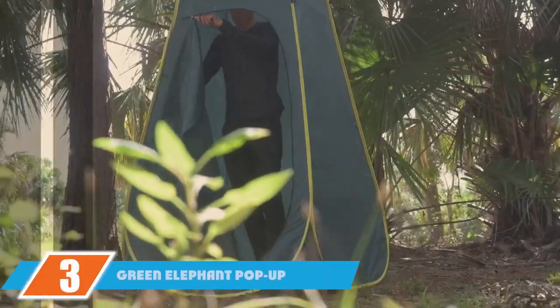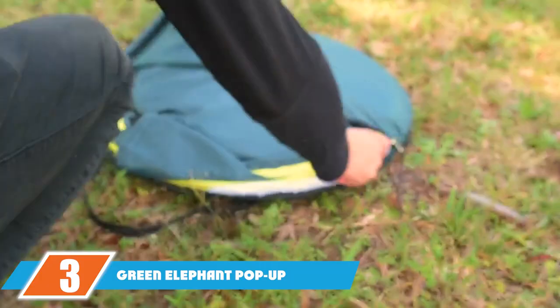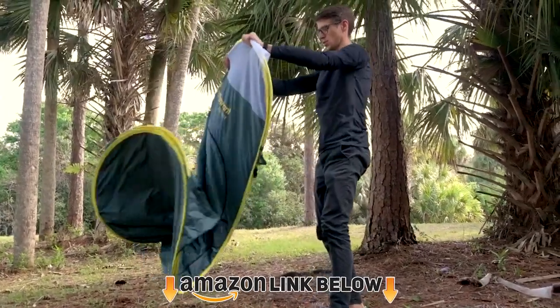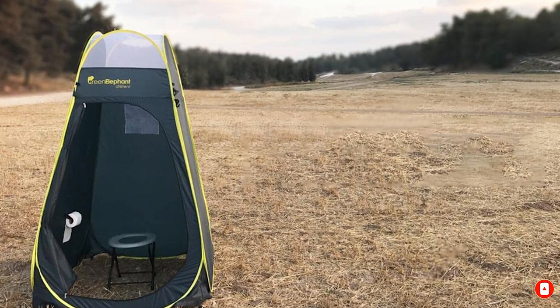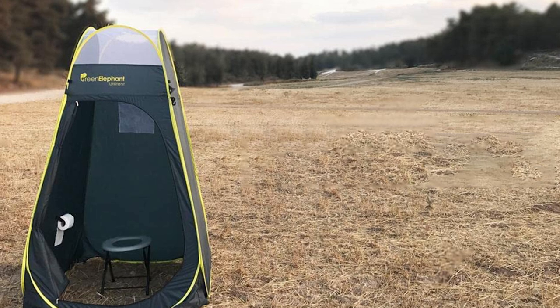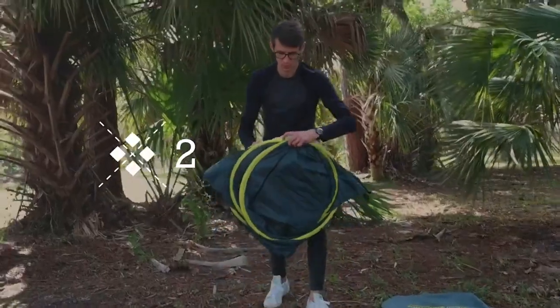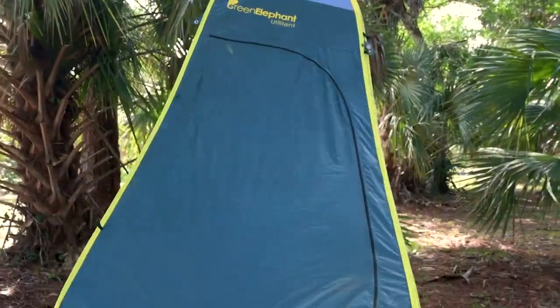The number three position is held by the Green Elephant pop-up shower tent for camping. It measures 82.7x47x47 inches and is made of water-repellent polyester with strong stitches and heavy-duty zippers. Its no-floor design keeps it clean, and the rain cover protects the mesh. The tent includes a towel and clothes hanger, toilet paper holder, and a storage pouch for convenience.